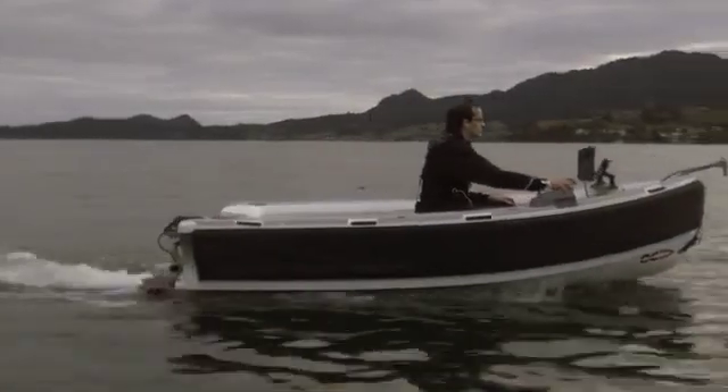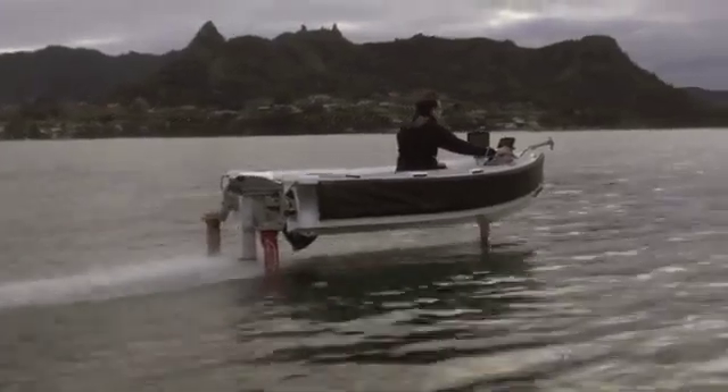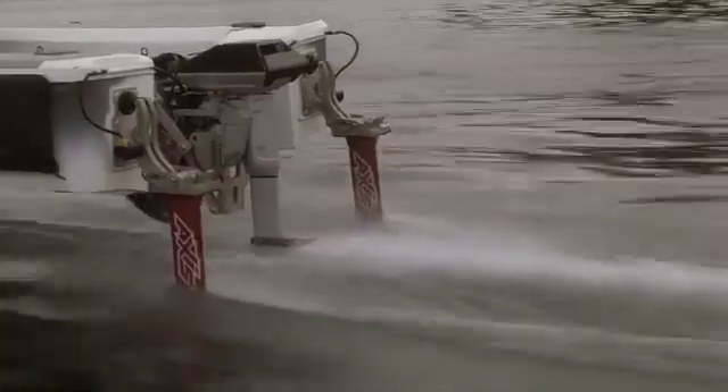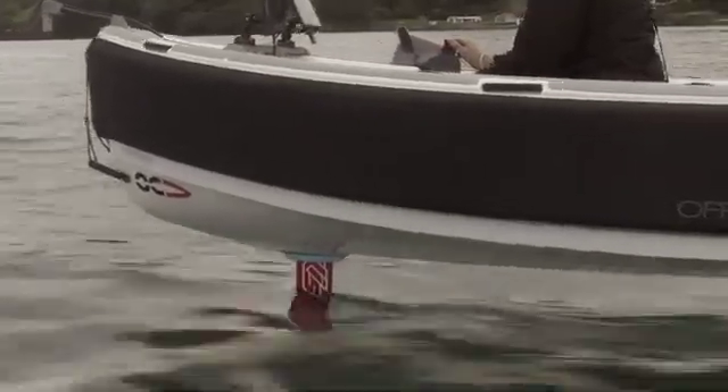At OTP Marine, we've developed an all-electric hydrofoiling test platform. Due to the elimination of hull drag, efficiency is improved by 60%, and the boat flies at 15 knots using only 3.8 kilowatts.